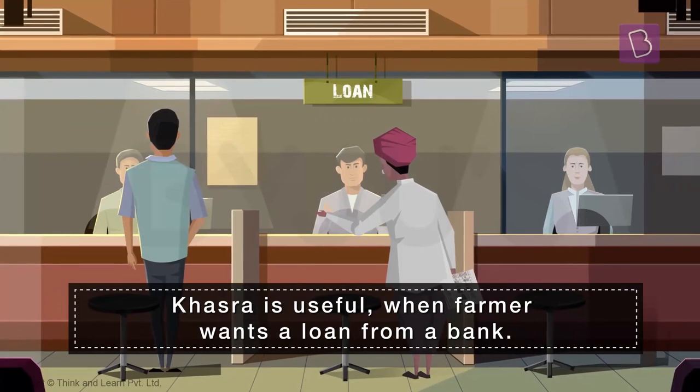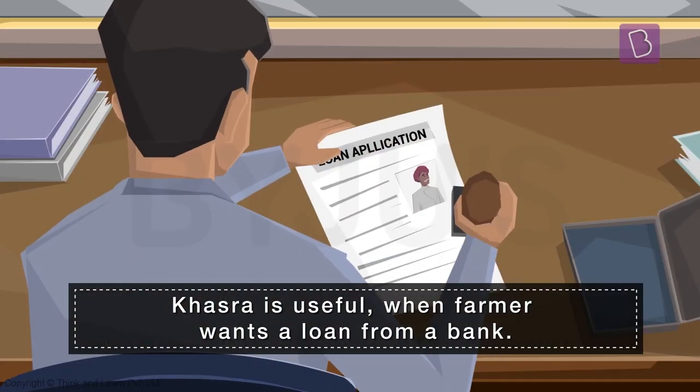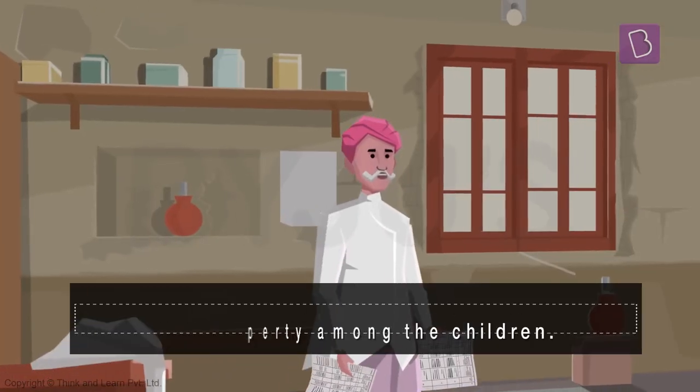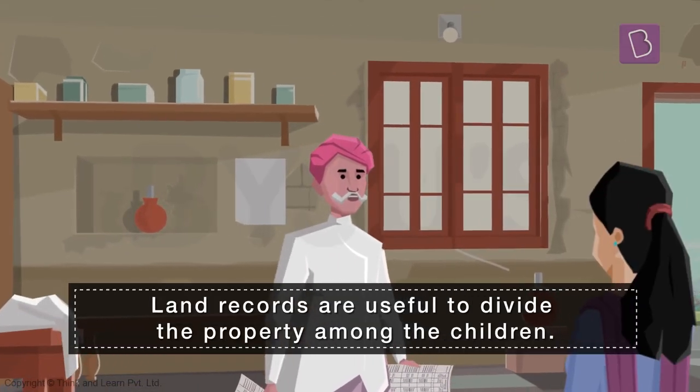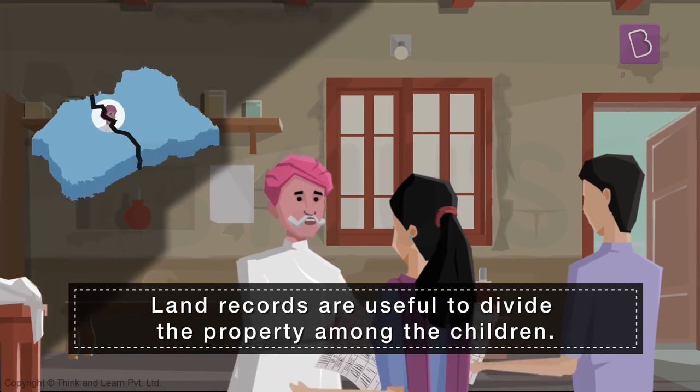It would also be useful when the farmer wants a loan from the bank to dig a well in his or her land. Land records are also useful when a farmer wants to divide his property amongst his children.